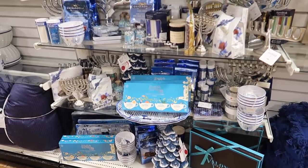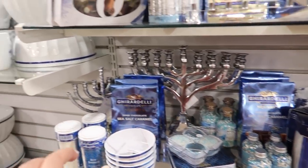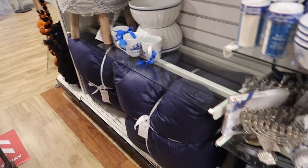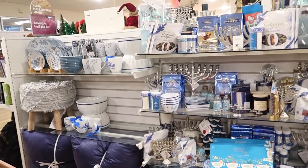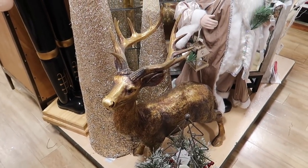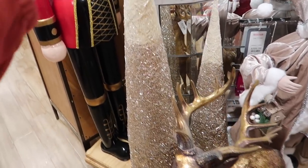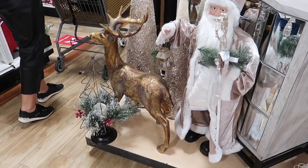For any of my Hanukkah-celebrating subscribers, they do have all of that stuff as well — a lot of really cute things. They have menorahs and just everything blue and white, so they have that here if you're looking for it. These trees are really cool and really nice — they have the standing one and then they have a sitting one that's really cute.